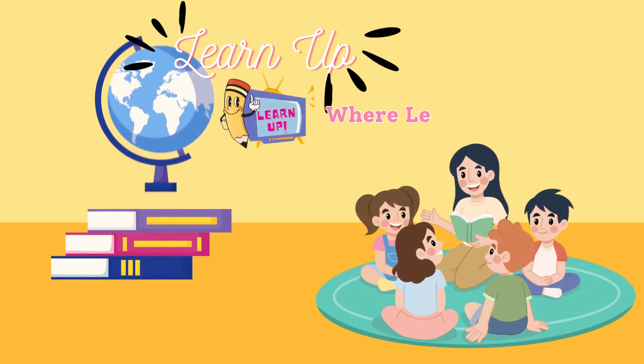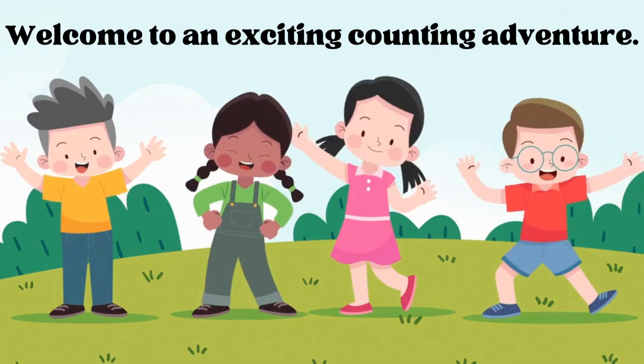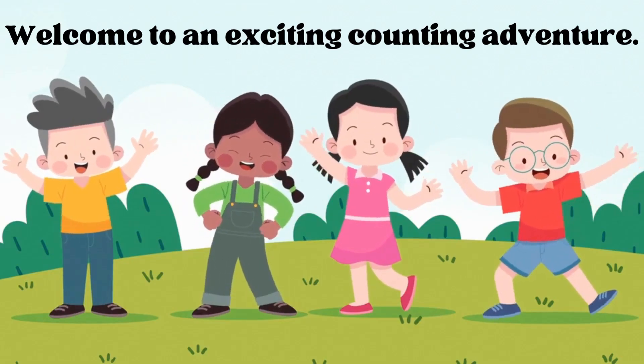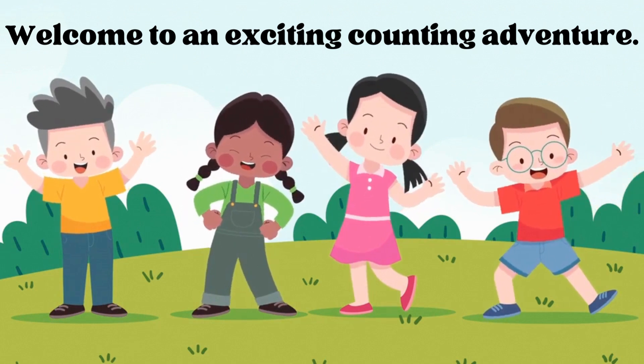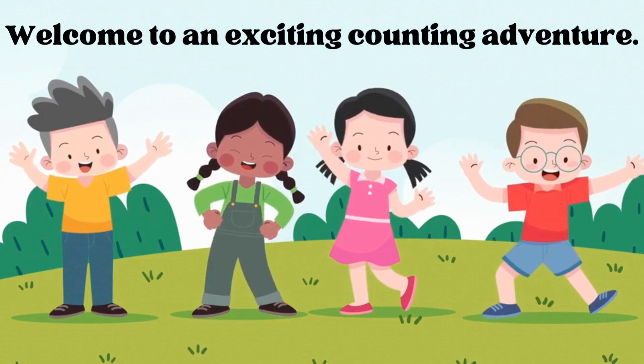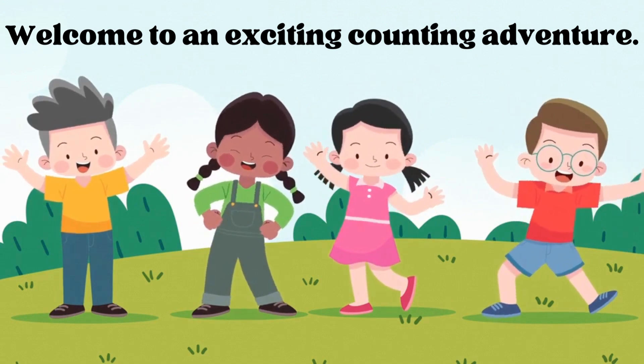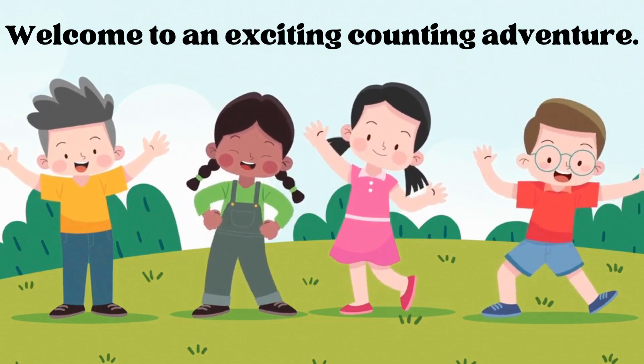LearnUpTV, where learning is a joyful adventure. Hello young learners, welcome to an exciting counting adventure. Get ready to have lots of counting fun. Let's begin.